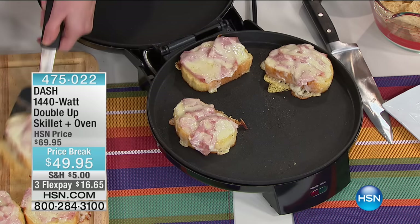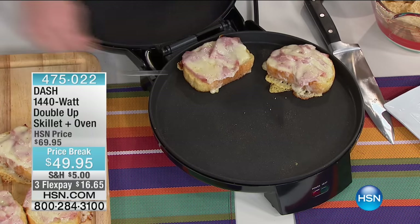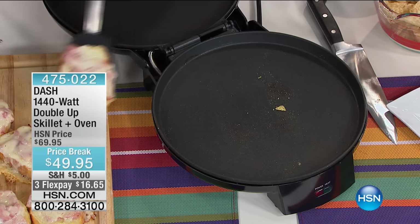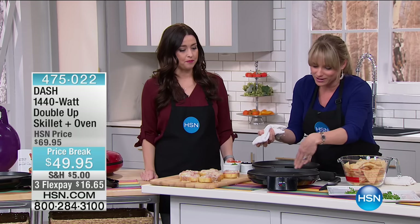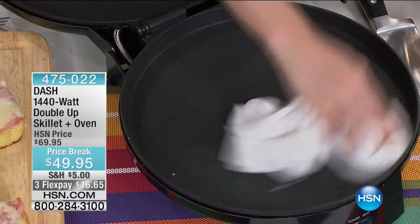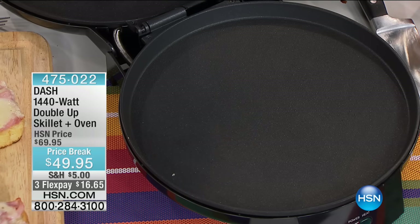We closed the lid to melt the cheese — isn't that beautiful? It's the best for appetizers because you can leave it on and keep everything warm. And if there's a little piece of cheese there, it just wipes clean. Really, really easy to clean, plus you're getting that double cooking surface.